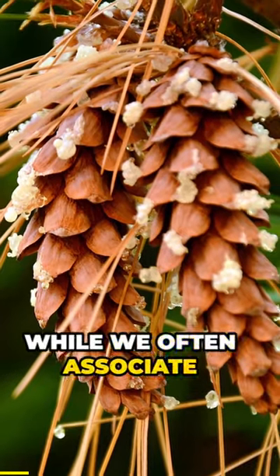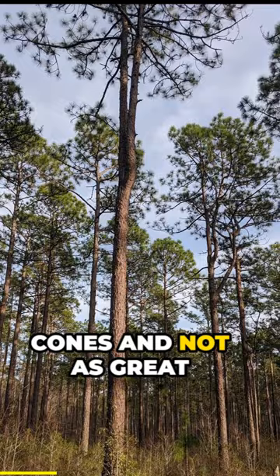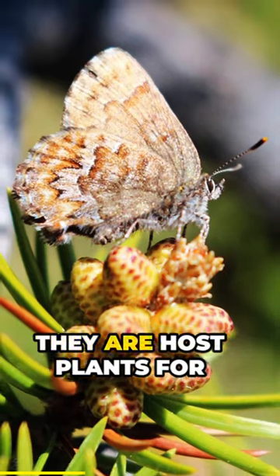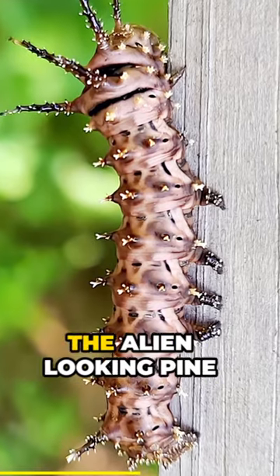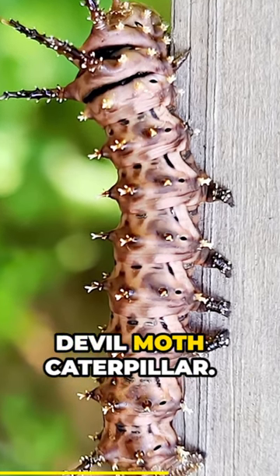Did you know? While we often associate pines with producing cones and not as great for pollinators, they are host plants for 200 species of caterpillars, one of the coolest being the alien-looking pine devil moth caterpillar.